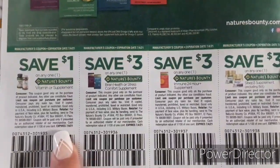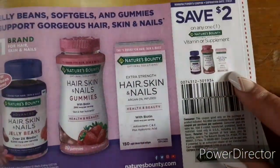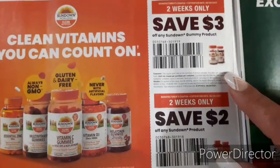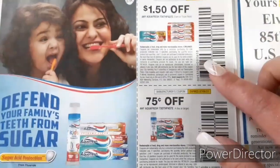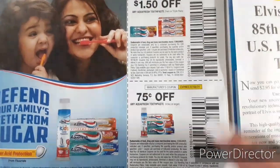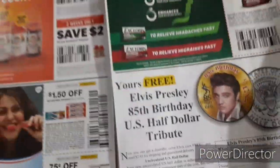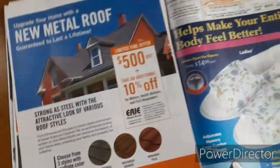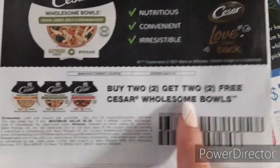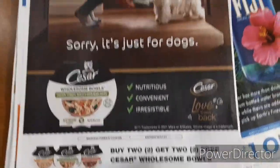We've got some Nature's Bounty vitamin coupons, another Nature's Bounty $2 off one. We have Bioflex $5 off one. We've got Sundown vitamins, $3 off one and $2 off one. Aqua Fresh, $1.50 off one and 75 cents off one. Then we have Excedrin, $1.50 off one. And then on the back here we have Buy Two Get Two Free of the Cesar Wholesome Bowls — so some dog food.